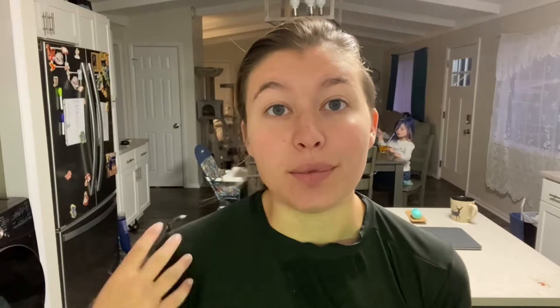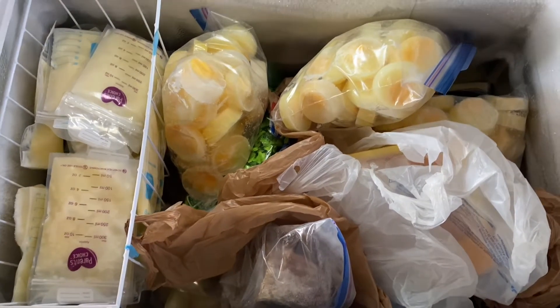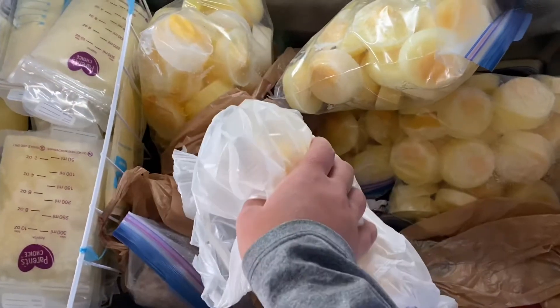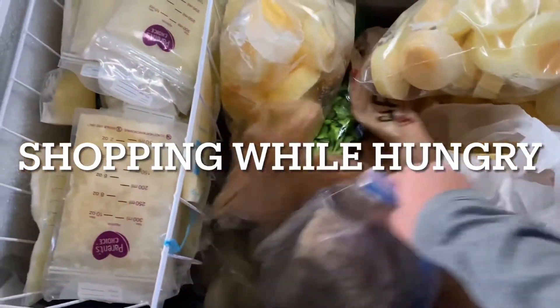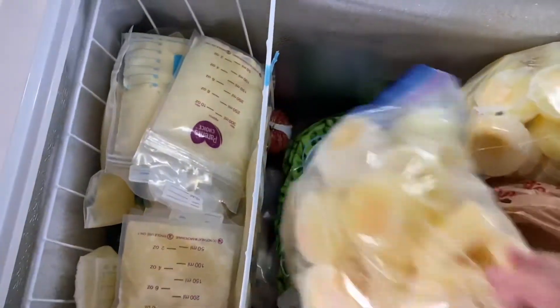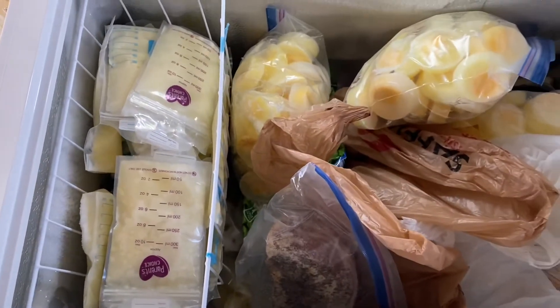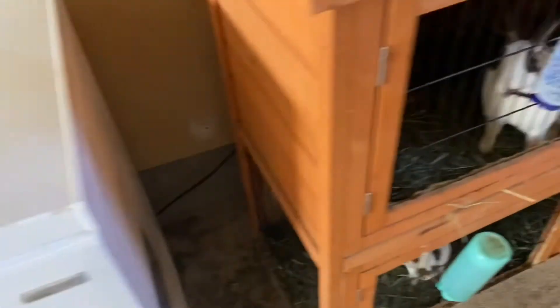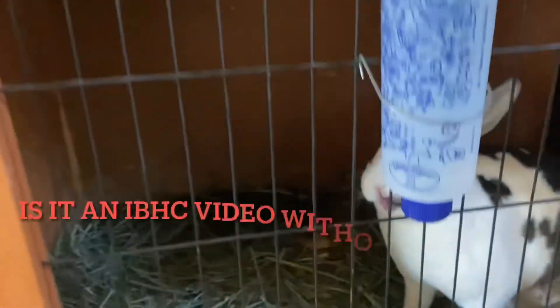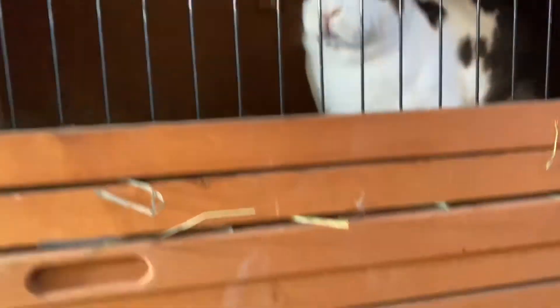I also want to point out that before we go grocery shopping, we always make sure that we have full bellies so that we don't overbuy on things. Because if you're like me and you're starving while you're hungry, you will put 12 packs of cookies in the grocery cart — and no one should eat 12 packs of cookies in a month. So don't be buying 12 packs of cookies because you're hungry. Go get some food.